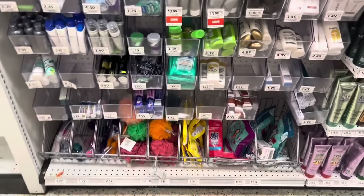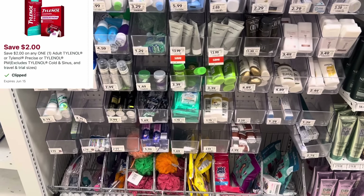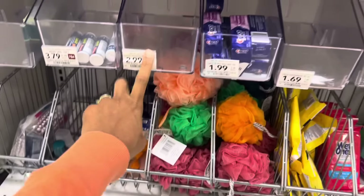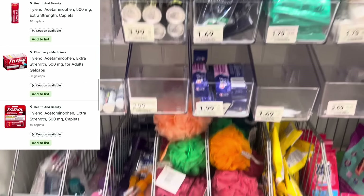We have a $2 digital for Tylenol — it might be at the front of the register. I noticed that at a lot of other stores, they're attaching it to the smaller travel size ones. These are $2.99 at Publix, but after that $2 digital, you could get that for just $0.99.